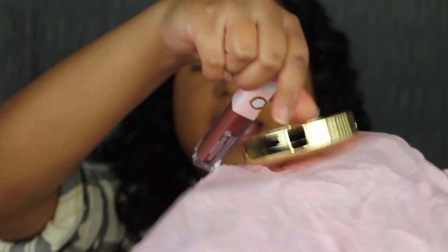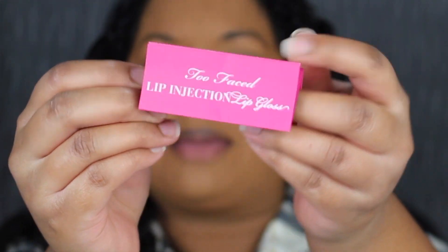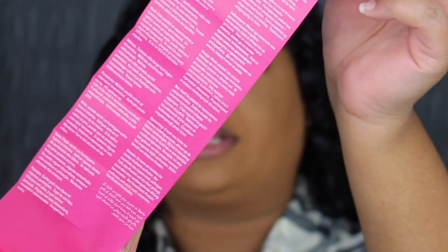We'll take a look at that note later. Here's what the lip gloss looks like and here's what the bronzer looks like. Here's the little note that came in the packaging — it tells you about the little tingling sensation that the lip gloss has. It has it in many different languages.